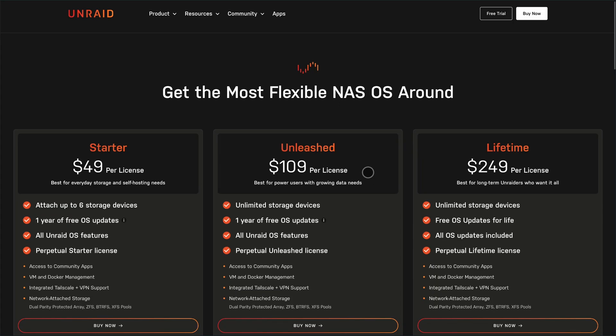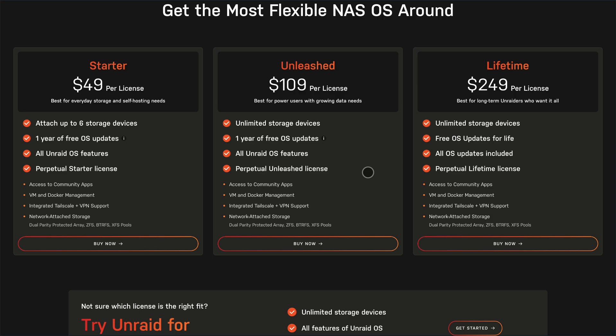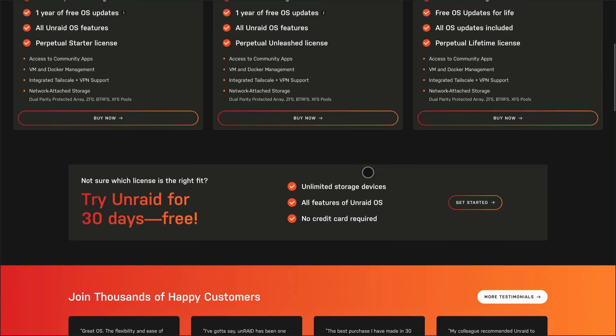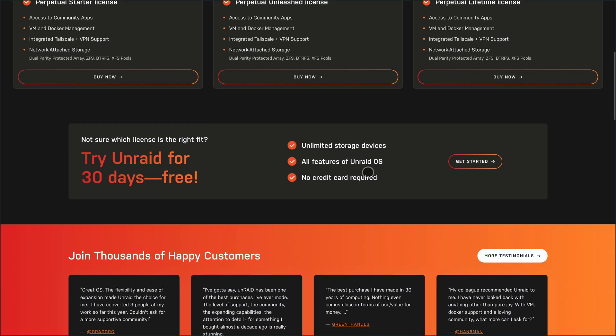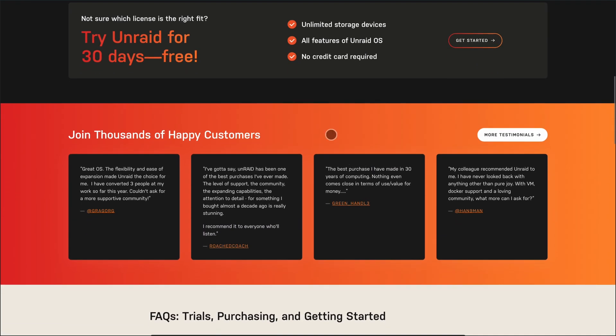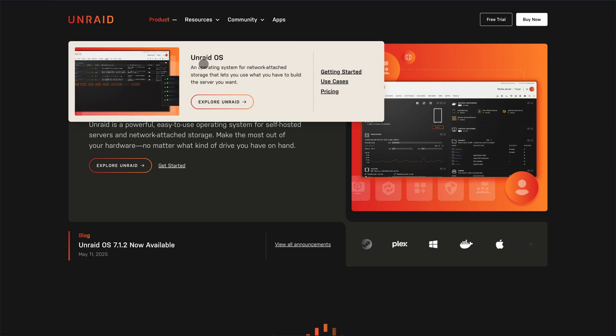Unraid offers a 30-day free trial, then you can choose from three license tiers: Starter at $49 for up to six storage devices, Unleashed at $109 for unlimited devices, and Lifetime at $249, which includes all future updates. Starter and Unleashed licenses come with one year of updates, with optional $36 annual extensions. It's perfect if you want an easy-to-manage system for media, backups, and light virtualization, all on a single box.